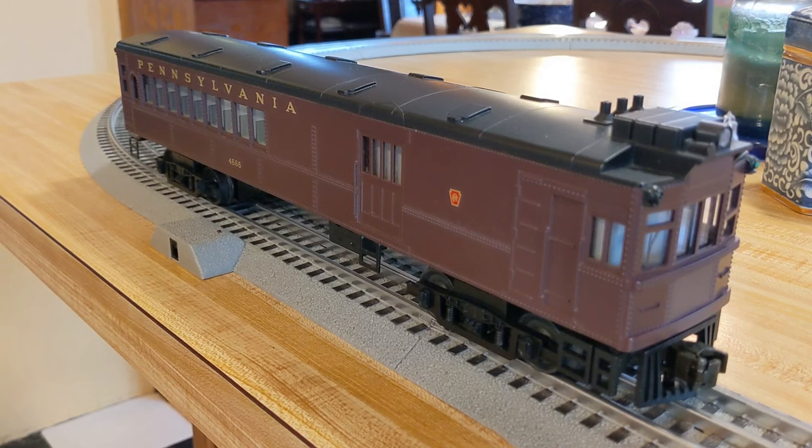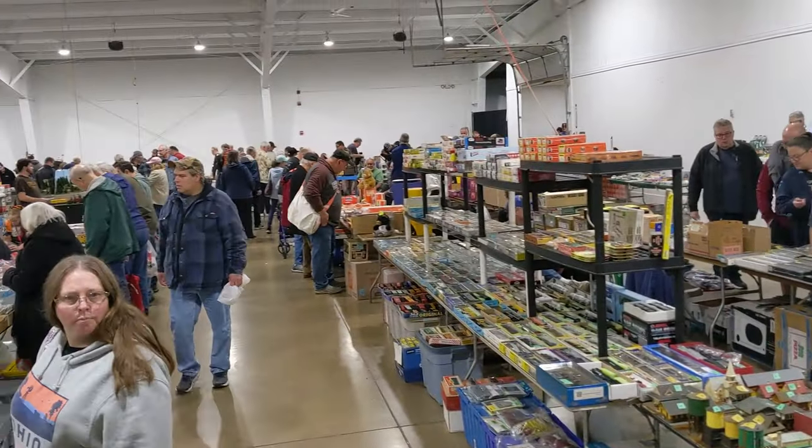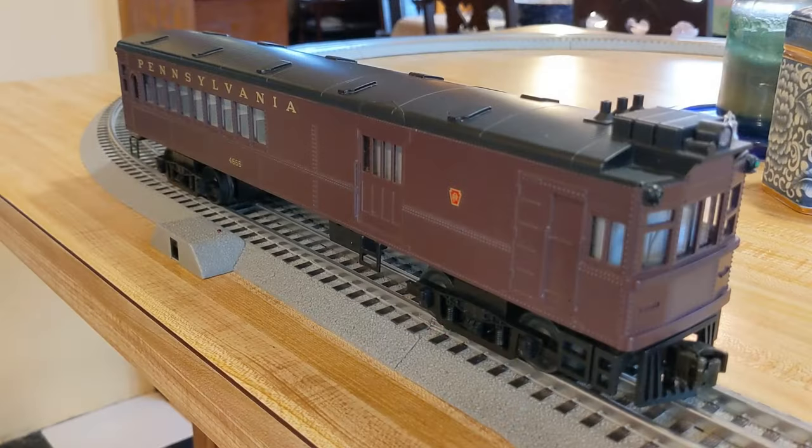Hi everybody, it's Chris with the Cloverdale Transit Authority. Today we've got a little video on something I picked up at the train show in Medina, Ohio, which was a really great train show — I think it was the same weekend as York. But I was in Medina, and I found this thing. This is a doodlebug, by the way.